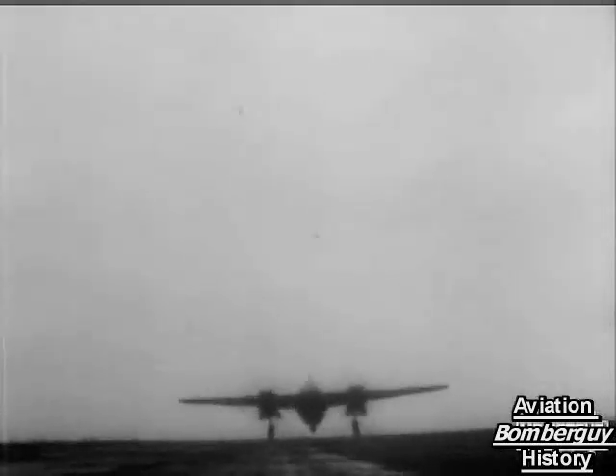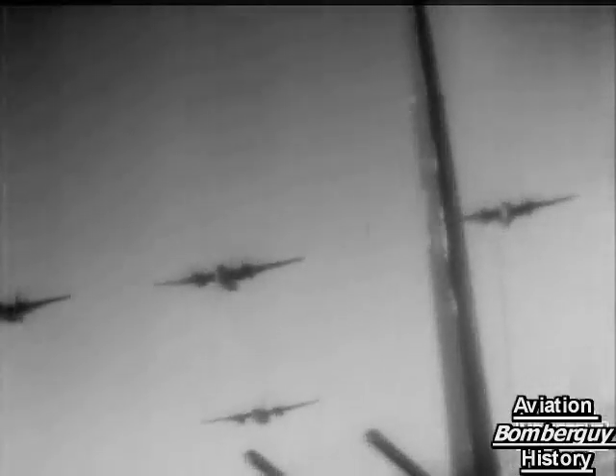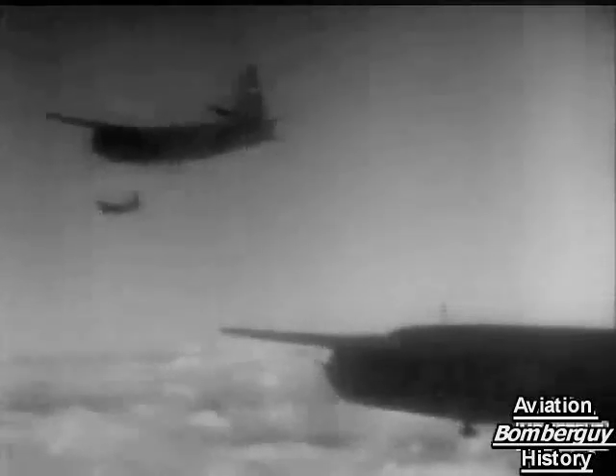The Marauder is well named. Apart from the heavy wallop it carries in its bomb racks, it's armed with 12 .50 machine guns and has high speed. Coupled with the heavy poundings at night by the RAF and the brilliant work of the U.S. heavies by day, Marauders are giving great assistance in wearing down Hitler's continental defenses.